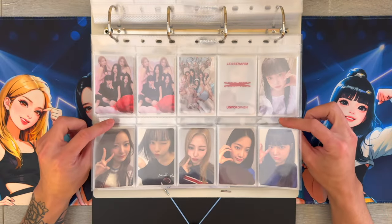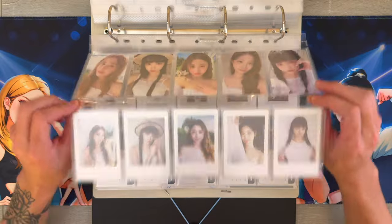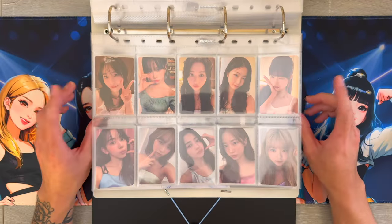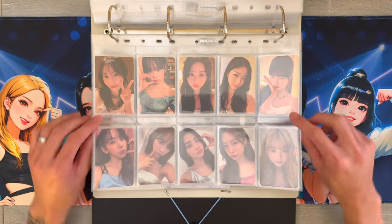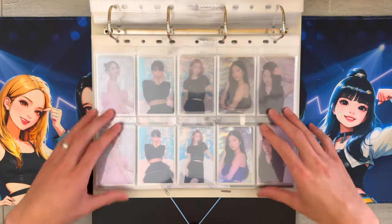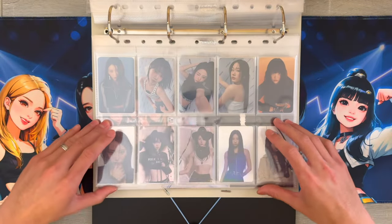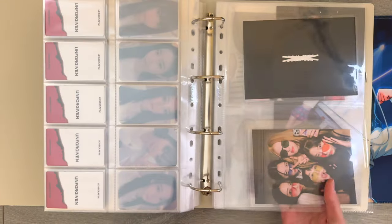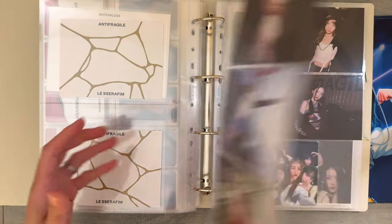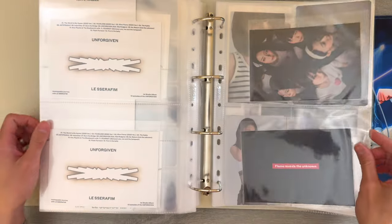And then this next section is merch cards. We got this set from their Fear Not Fan Club, and then this is their First Season's Greetings. You can also see the back of the double-sided cards on this side. Got their ID cards here, and then this is from their photo book. And this one's from this year's Season's Greetings. Then the next few sets are some pre-order benefits that are concept cards. And then this last section is for all the postcards. I am so excited for their third mini album that's coming out in a couple weeks - I cannot wait to start collecting.